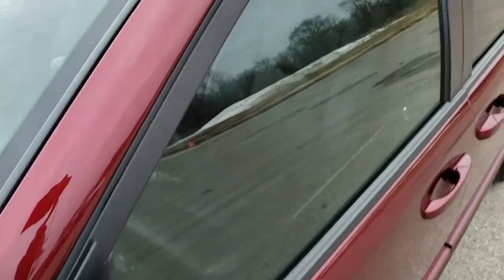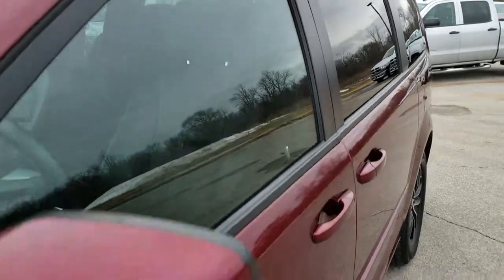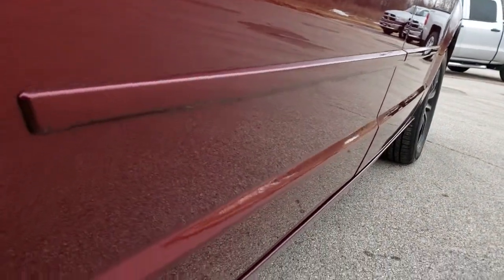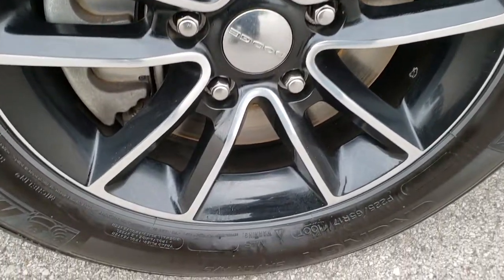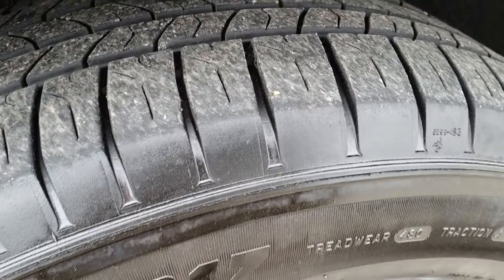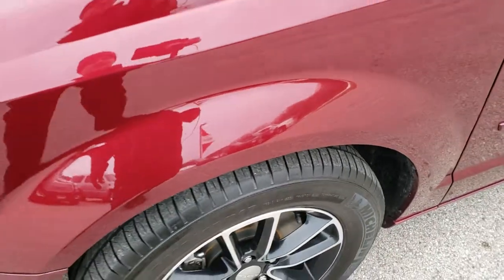Octane Red Pearl is the color. You'll notice that it has the hideaway roof rack. Painted and polished alloy rims. Got Michelin Energy Saver 225 65R17 tires on here, right around half the tread on those tires.